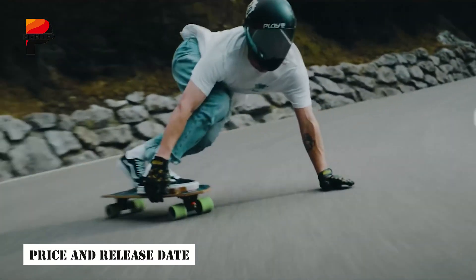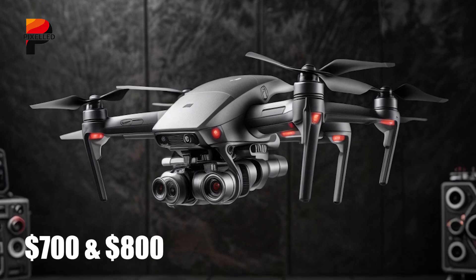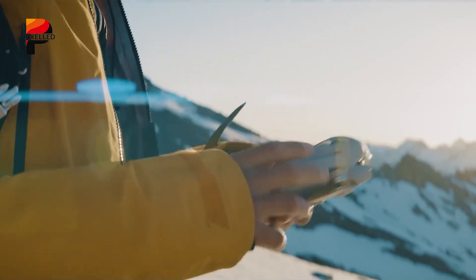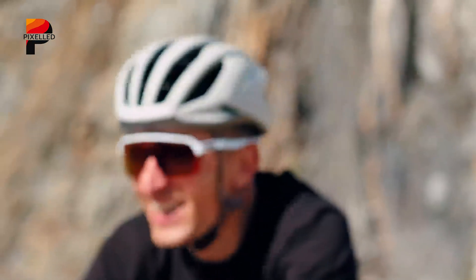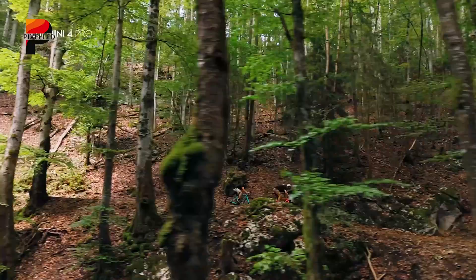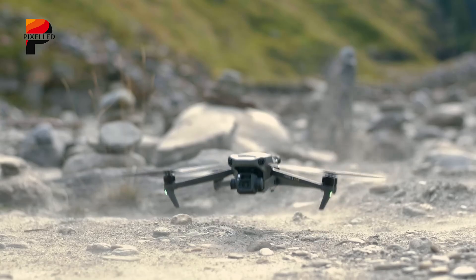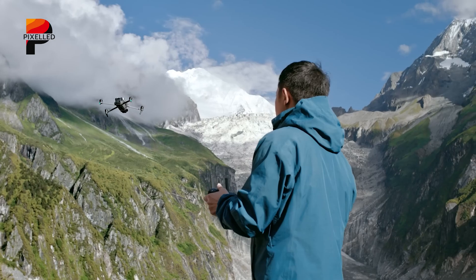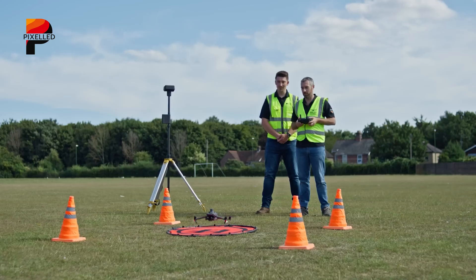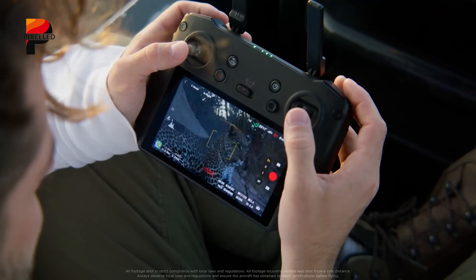The DJI Mini 5 Pro is set to debut in Q2 of 2025, with a price range estimated between $700 and $800. This positions it as a premium offering within the compact drone market. Given the rumored technological advancements, the pricing appears to strike a balance between accessibility and value. DJI's pricing strategy will likely appeal to both enthusiasts and professionals, especially those seeking a versatile, high-performance drone. Pre-order promotions and early bird incentives may accompany the launch, offering additional value for early adopters.